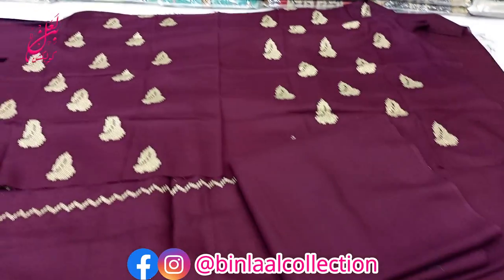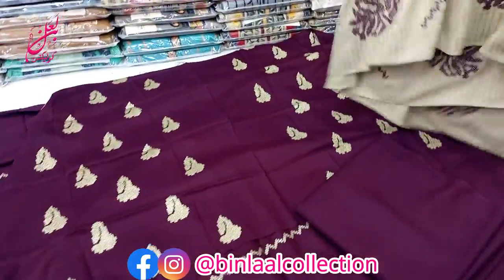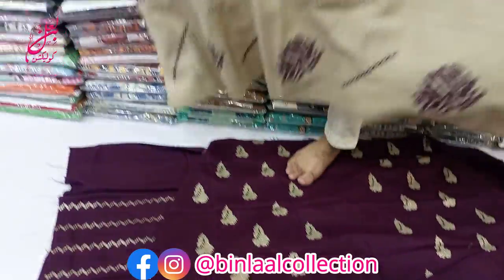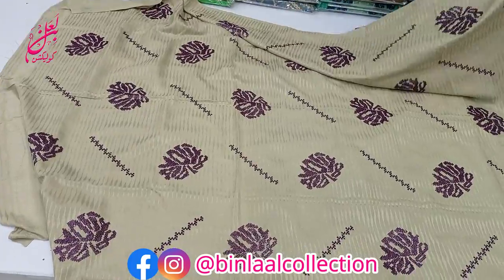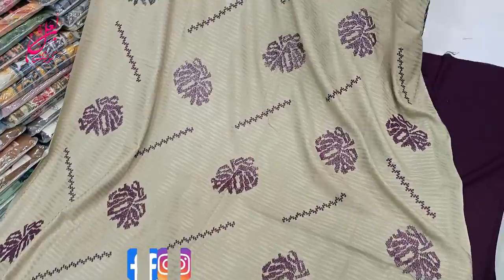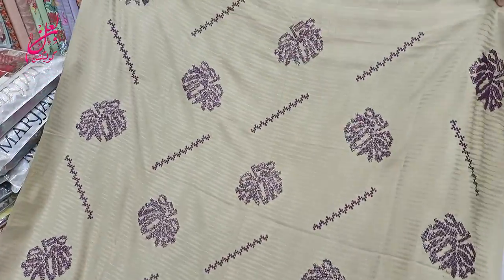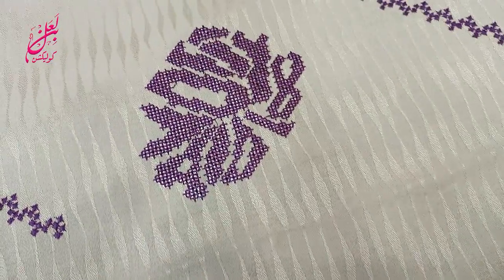The purple color is dark and this shawl is a beautiful shawl, fully embroidered. This shawl is a self print — it is a fancy work shawl.